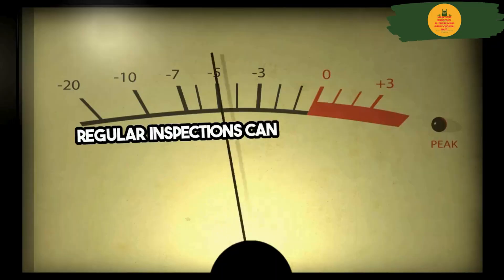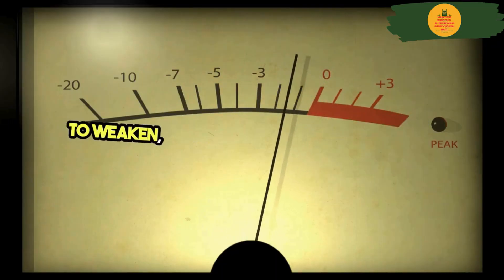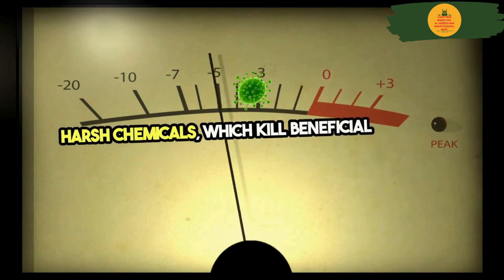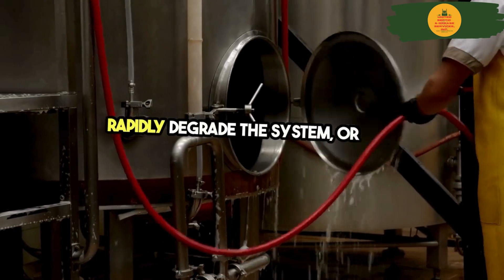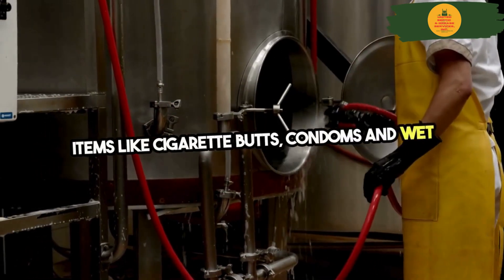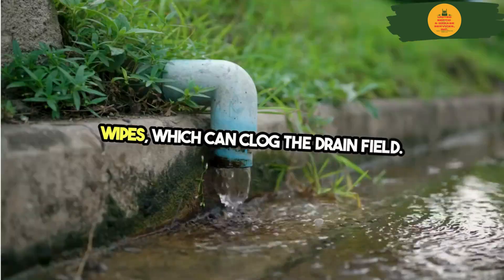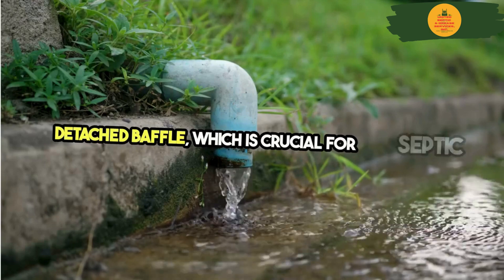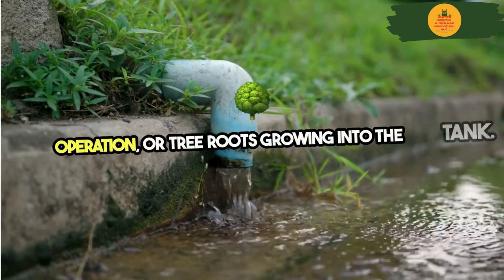Regular inspections can also detect tanks starting to weaken, improper items being flushed like harsh chemicals which kill beneficial bacteria and rapidly degrade the system, or non-biodegradable items like cigarette butts, condoms, and wet wipes which can clog the drain field. They can also check for issues like a detached baffle, which is crucial for septic tank operation, or tree roots growing into the tank.